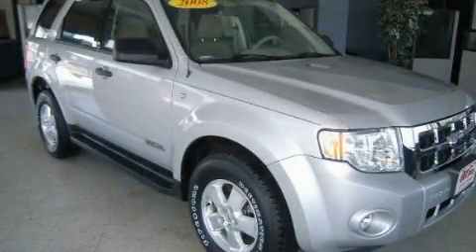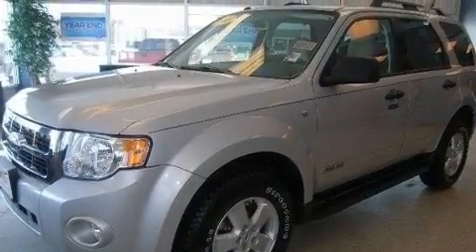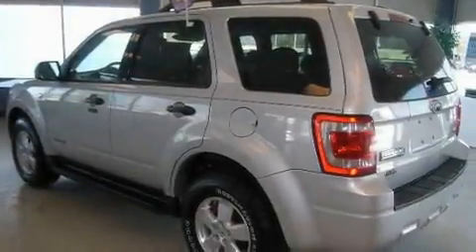This is a 2008 Ford Escape — functional utility for a modern lifestyle. It features a 3.0-liter six-cylinder engine and a four-speed automatic transmission.